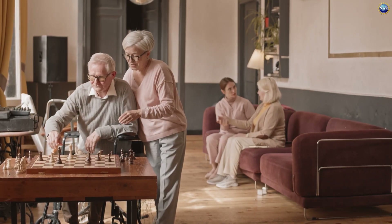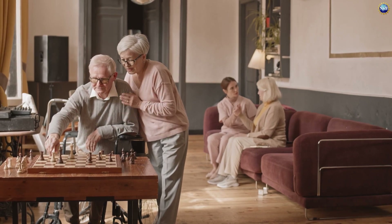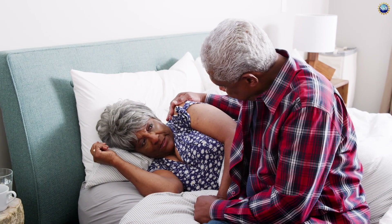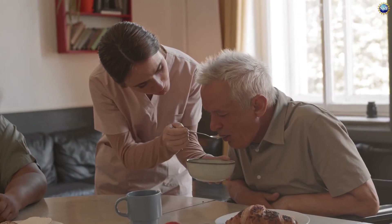Over 6 million Americans age 65 and older live with Alzheimer's. This debilitating disease robs loved ones of their ability to remember everything from routine daily tasks to identifying familiar faces.